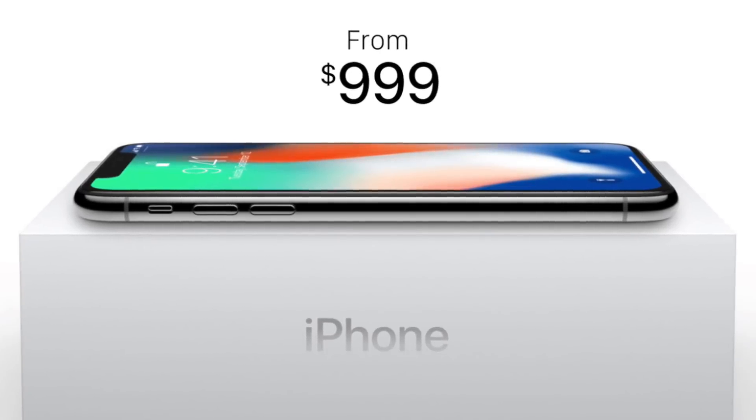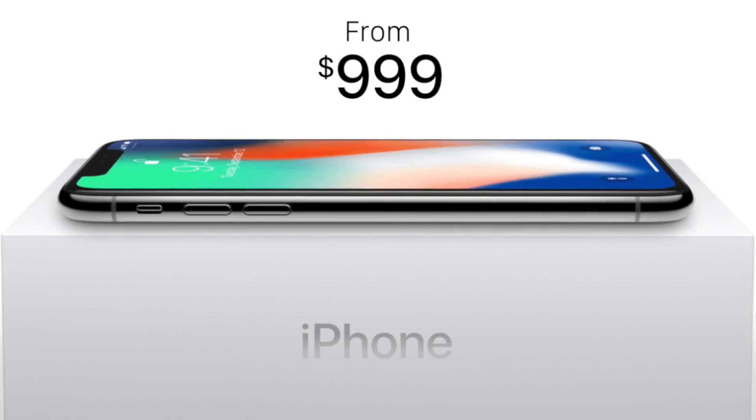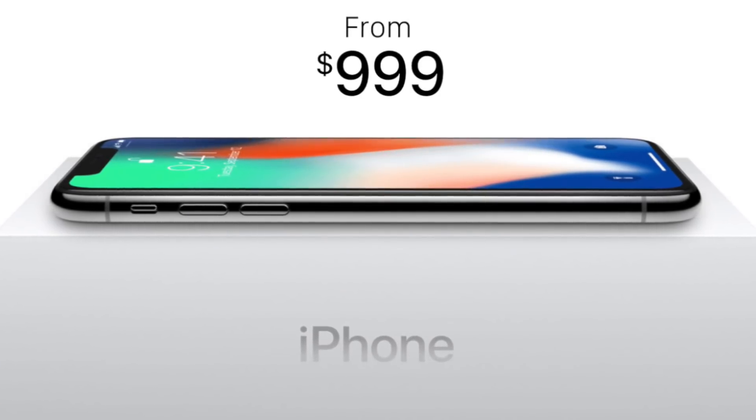Hey guys, it's Greg with Apple Explained, and today we're going to discuss why iPhones have been getting so expensive, especially in the last few years.